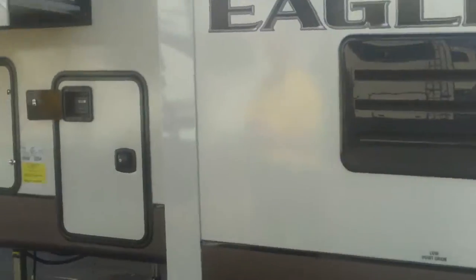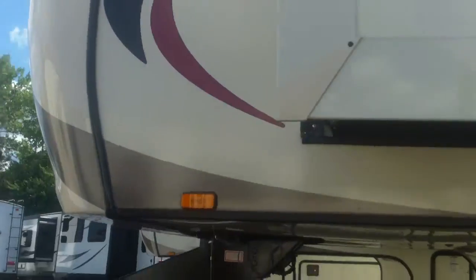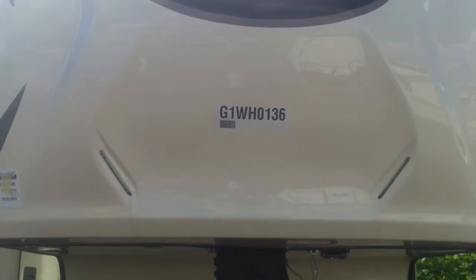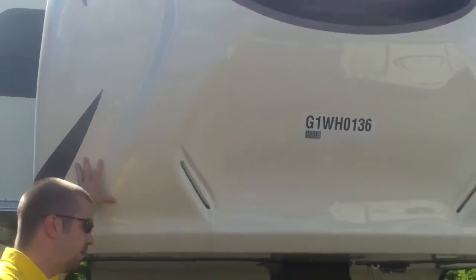Plywood construction everywhere — you'll see 5/8" tongue and groove with the floor, and 3/8" in the Magnum truss roof system, which will hold 4,500 pounds. Speaking of fiberglass, we have a nice gel-coated front cap here wrapping around the sides so the seams are along the sidewalls, preventing any leaking that you'd see along the front seams on some competitors.